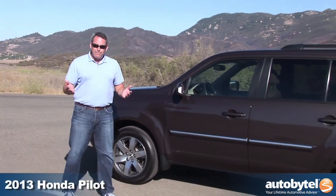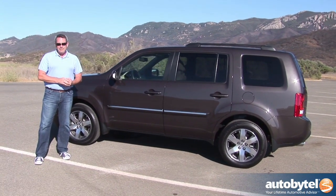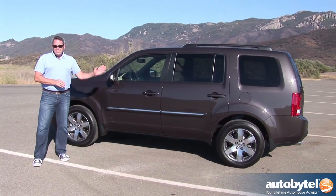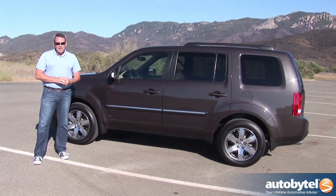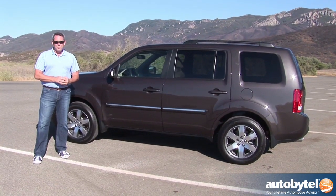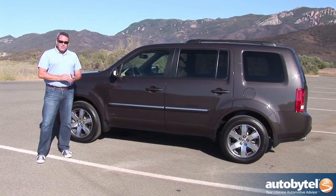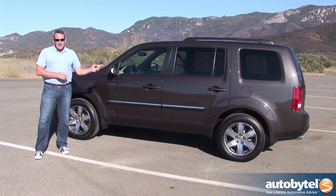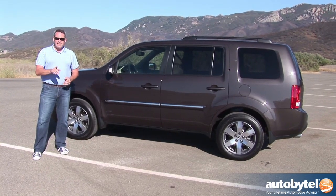Most people prefer SUVs to minivans, even though they can't carry as much cargo or as many people as a minivan can. The thing is, the Honda Pilot comes close. This is an eight-passenger, three-row, midsize crossover SUV offered in four different trim levels, ranging in price from $30,000 to $42,000. Front-wheel drive is standard, all-wheel drive is optional, and while this really can't go off-roading very far and it only tows about 4,500 pounds, the Pilot is built for the way most people live most of the time.